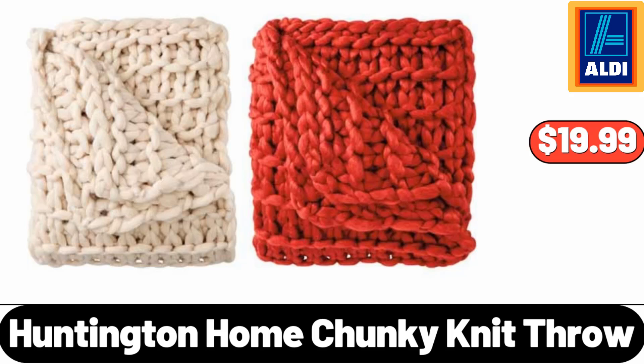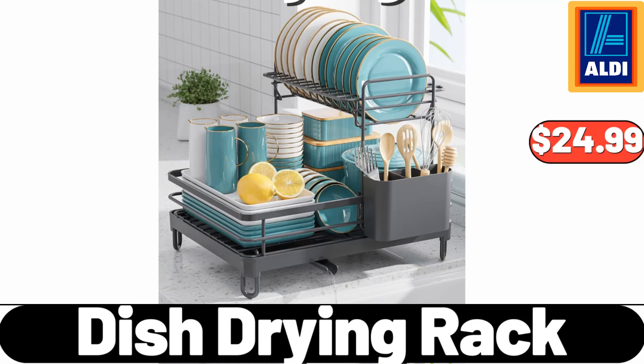Huntington Home Chunky Knit Throw, $19.99. Dish Drying Rack, $24.99.